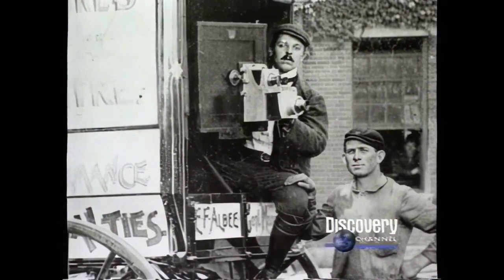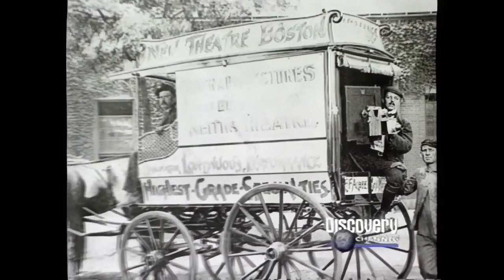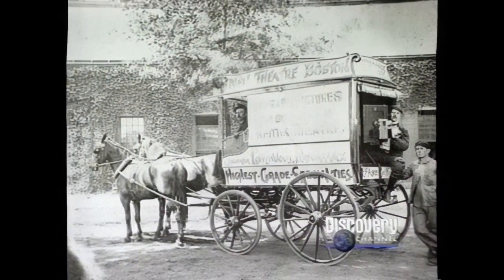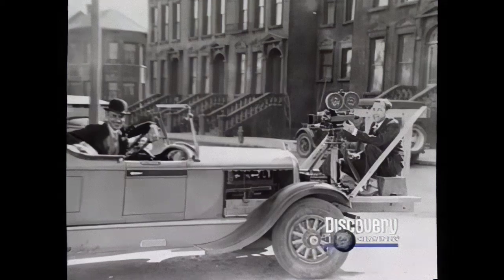In 1903, pioneering cinematographer Billy Bitzer filmed some of the first moving shots by placing a camera on the back of a milk wagon. Early car chases were photographed by attaching cameras to the fronts of automobiles.